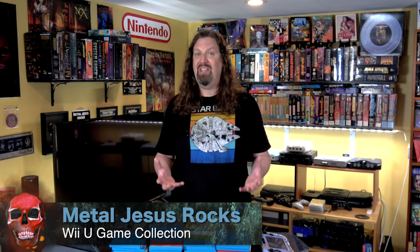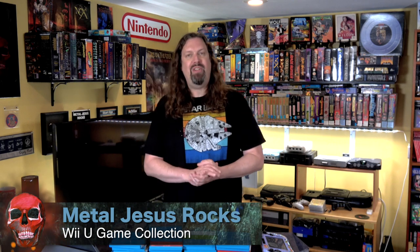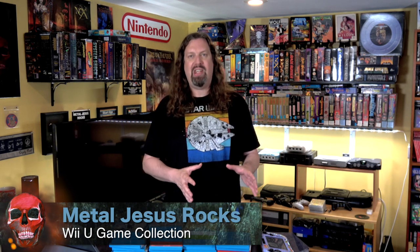Hey guys, Metal Jesus here. Now I was a little late to collecting for the Nintendo Wii U. I didn't jump in until Nintendo actually discontinued the system, which is a bit of a shame because now that I own it and I play games on it, I know just how great the console is and how much fun those games are. So in this video I'm going to show you which games I have in my collection because so many of them are still fun to play today and they're often really cheap. Let's take a look.